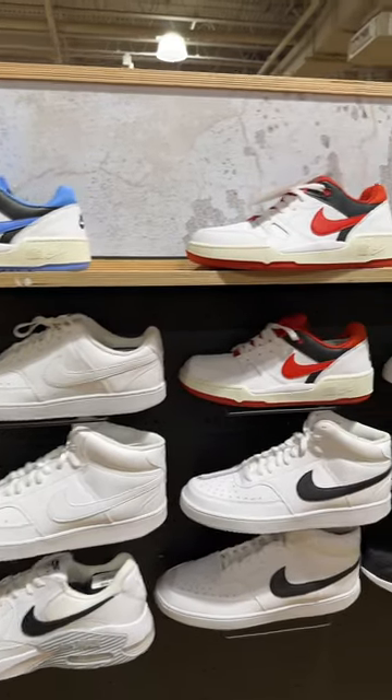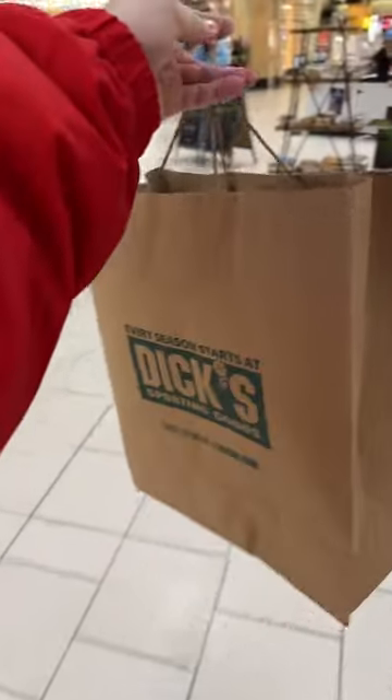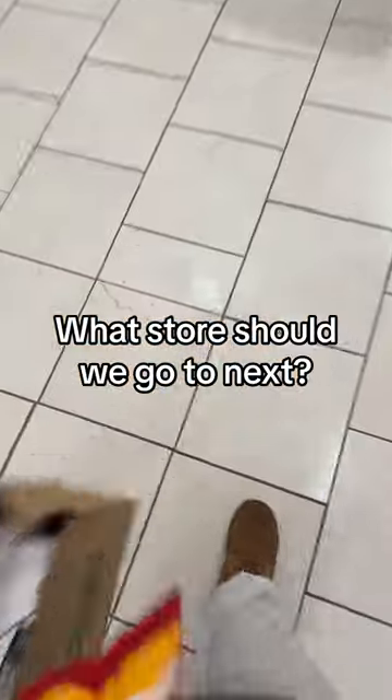I don't know what Dick's was doing with this — this is bad. Stop wearing Jordan 1 Mids. I did end up buying a pair of sneakers — I want to know down in the comments what you think they are, and what sneaker store should we go to next.